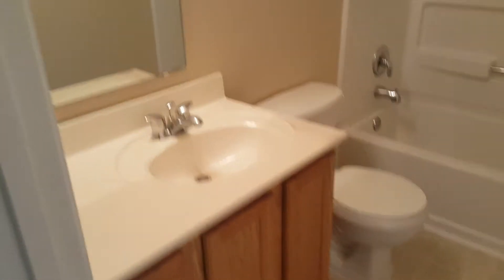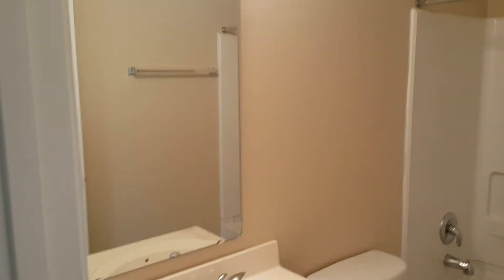You have your wood cabinetry, a pretty large mirror, and also a tub and shower combo.